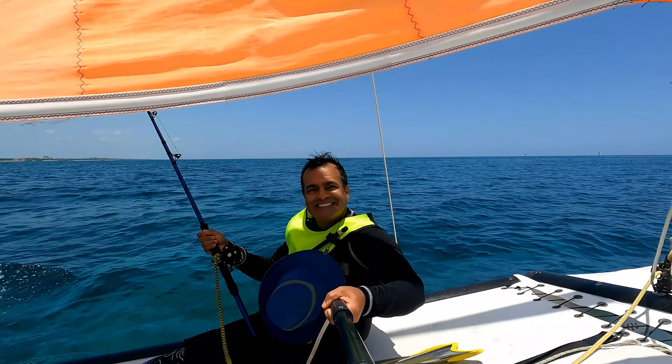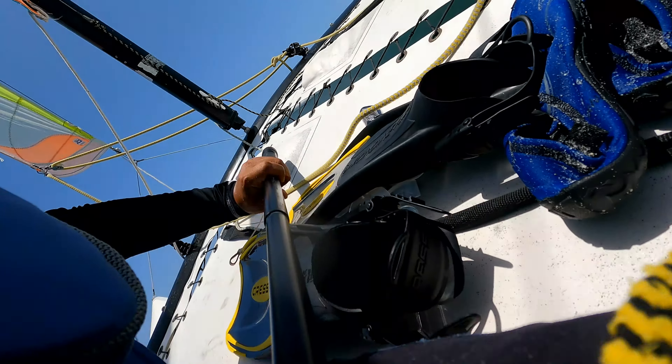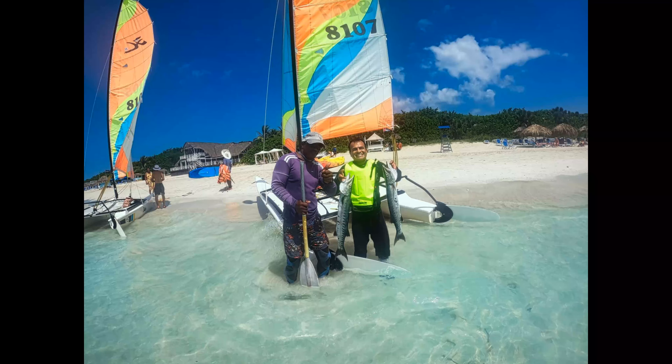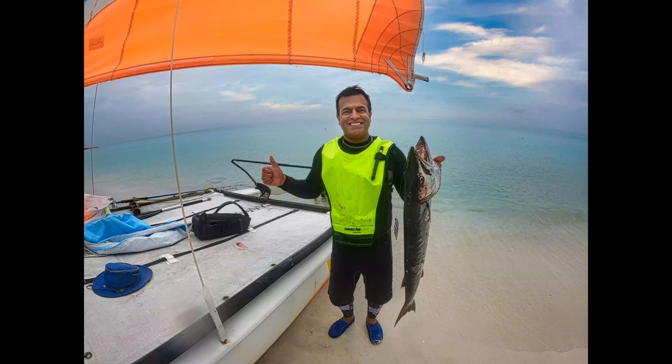That's Joel — he took me out and on one trip we caught two barracuda. These barracuda are great fighting fish; they jump out of the water multiple times — at least two or three times — as you're reeling them in. I went back again for a second fishing trip and caught this monster barracuda that was almost about the same size as me.